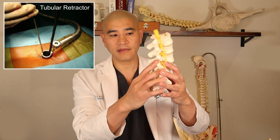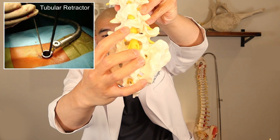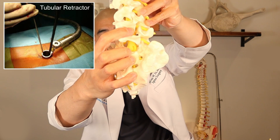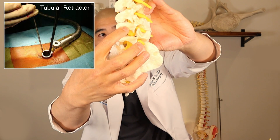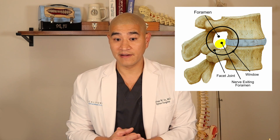First, let's talk about direct decompression. This is usually done through a small incision through the back using a smaller retractor, where you simply go in, make a little window called a laminotomy, and after you make the window you can then go in and take the pressure off of the nerve in the foramen. Here you'll see the window with the bone being removed, and this yellow line shows the nerve coming out of that L5-S1 foramen.